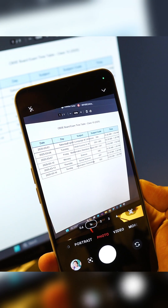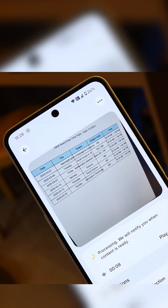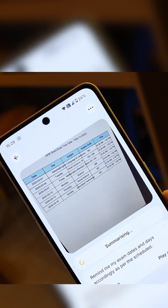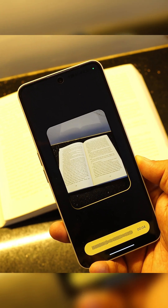First one is for students. Got your exam timetable? Just press the Essential key, screenshot it, and Essential Space sets a reminder accordingly. Reading a textbook? Use the camera capture to save a page and revise later.